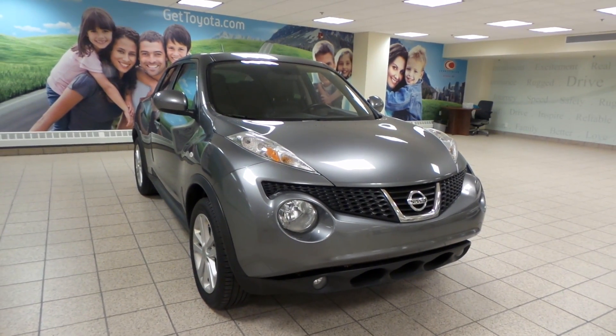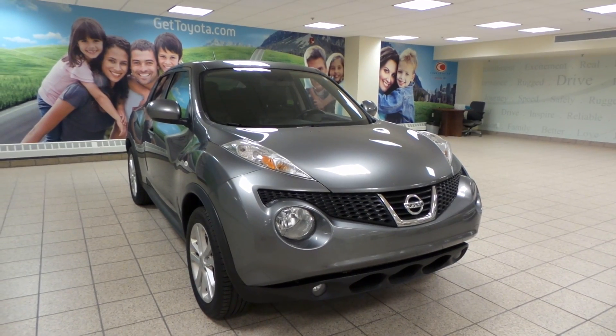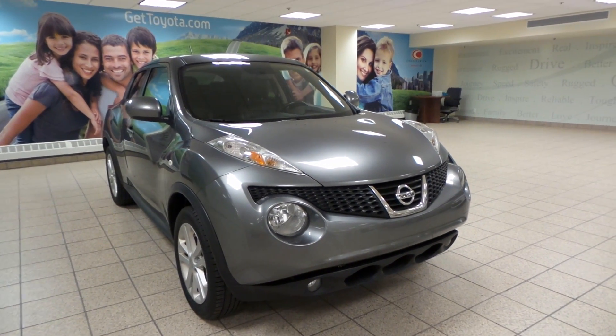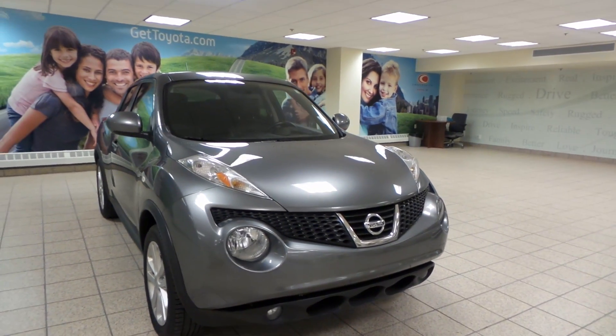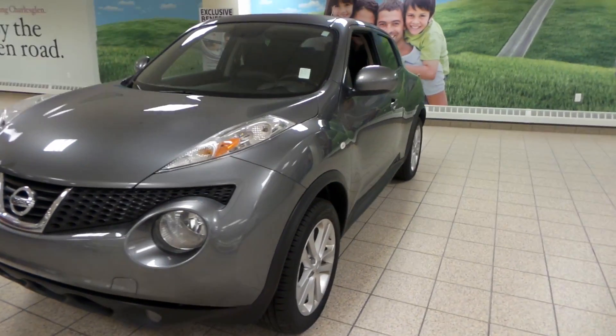Hey, it's Danny from Charles Land Toyota. We're looking at a 2011 Nissan Juke. It has a gray exterior with a CVT transmission in all-wheel drive. We have 3M as well as fog lights and all-season alloy tires.